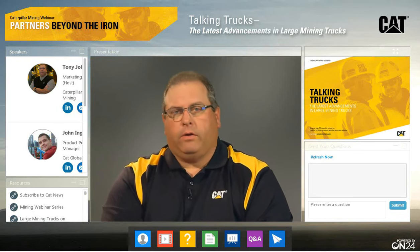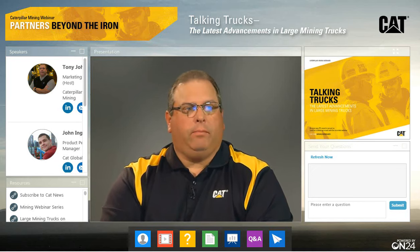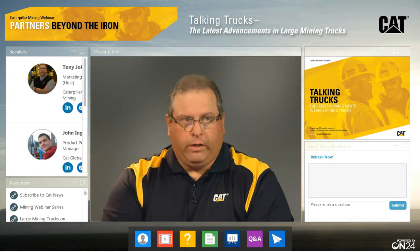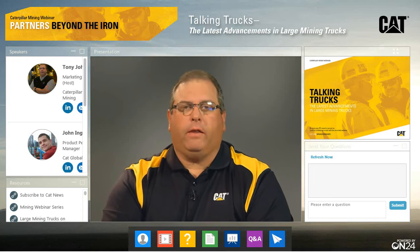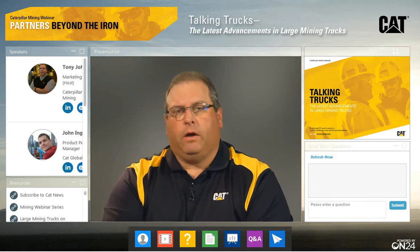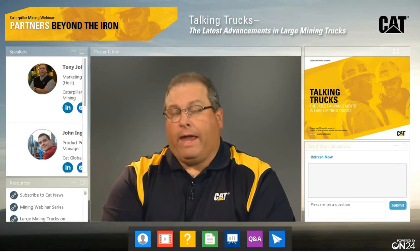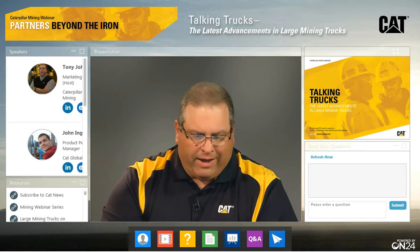Looks like we've got a good group registered online for our webinar today. I see we've got Mexico, Chile, Brazil, Peru, Russia, Australia, Canada, several from Europe, and of course the United States. So we welcome you. We welcome our miners, our dealers, our Caterpillar employees, students, and anyone else from the industry that's with us today.